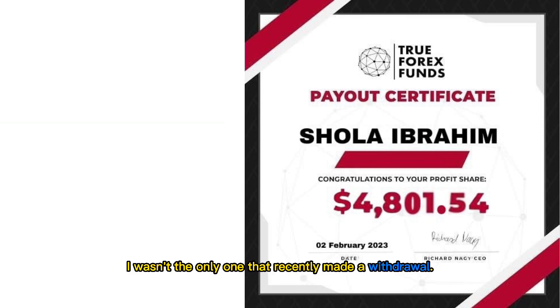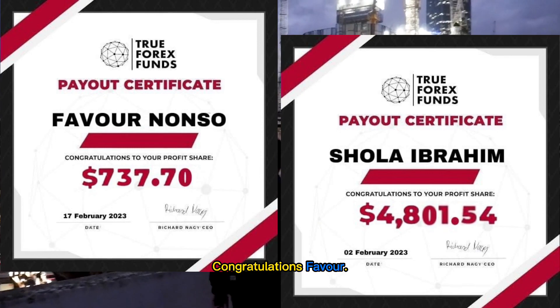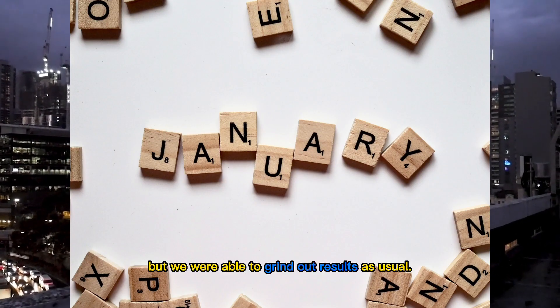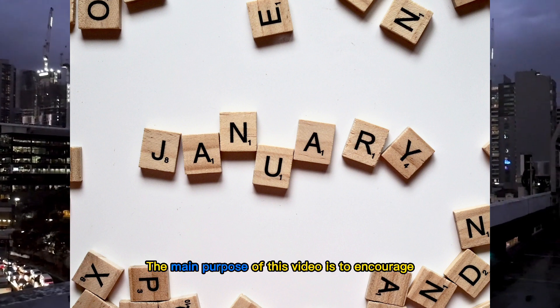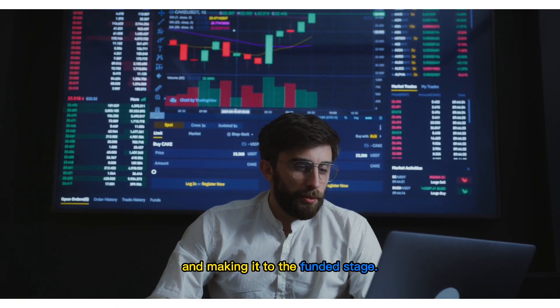I wasn't the only one that recently made a withdrawal. One of the Let's Trade Academy students did too — congratulations, Favor. January was slow, but we were able to grind out results as usual. The main purpose of this video is to encourage prop firm traders out there.